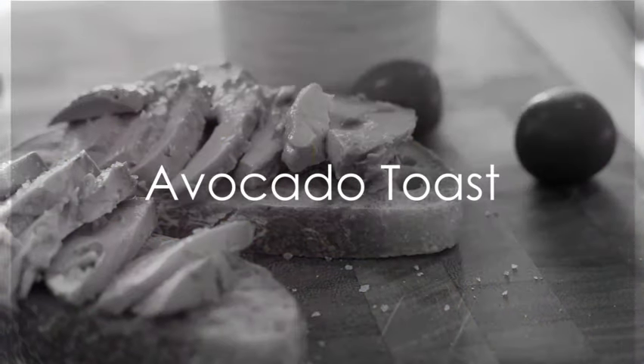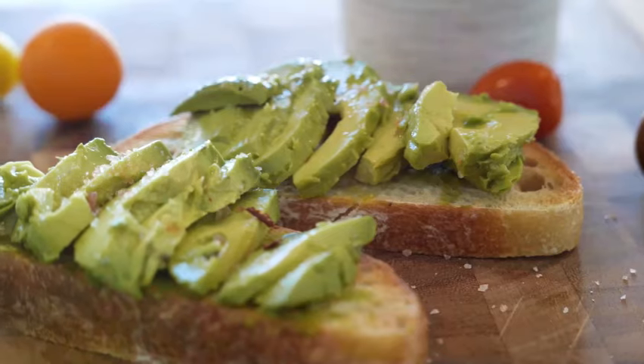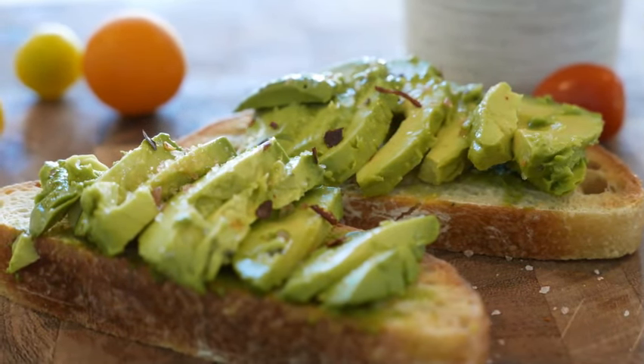Seventh on our list is avocado toast. Spread some mashed avocado on a slice of whole grain toast and sprinkle some chili flakes on top. It's a quick, satisfying snack that's also Instagram worthy.